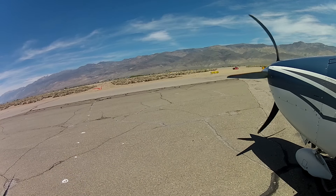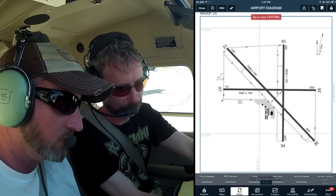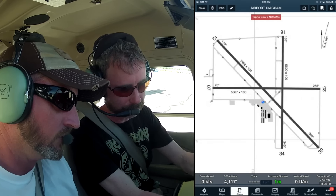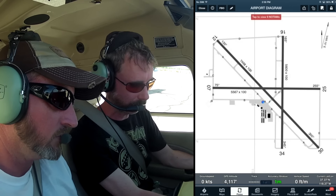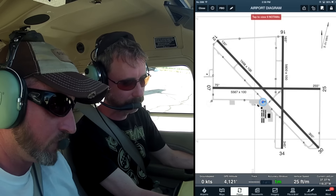Today we have wind from 140 at 16 gusting 23, which is right on the nose for runway 12. Runway 12 is quite a lot longer, so it seems like the obvious choice. We've got a 7,500-foot runway and we're looking at 8,000-foot density altitude, so let's just rock the longest runway possible.